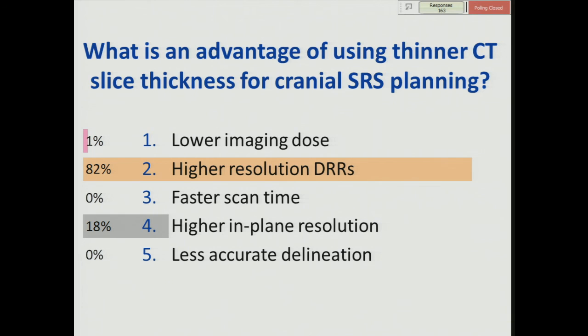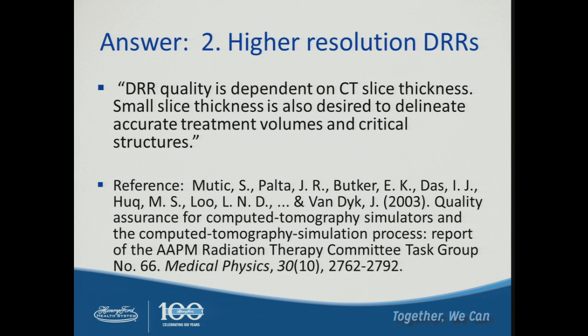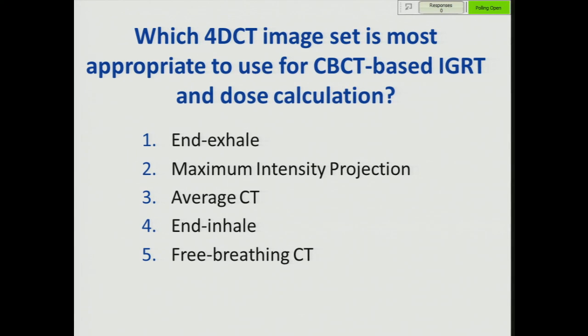The answer is higher resolution DRRs. As we saw from TG66, DRR quality depends on CT slice thickness — smaller slice thickness gives more accurate treatment volumes and critical structures, particularly when looking out-of-plane versus in-plane. Next SAMs question: Which 4D CT image set is most appropriate to use for cone beam CT-based IGRT and dose calculation? One: end exhale. Two: maximum intensity projection. Three: the average CT. Four: end inhale. Five: free breathing CT.